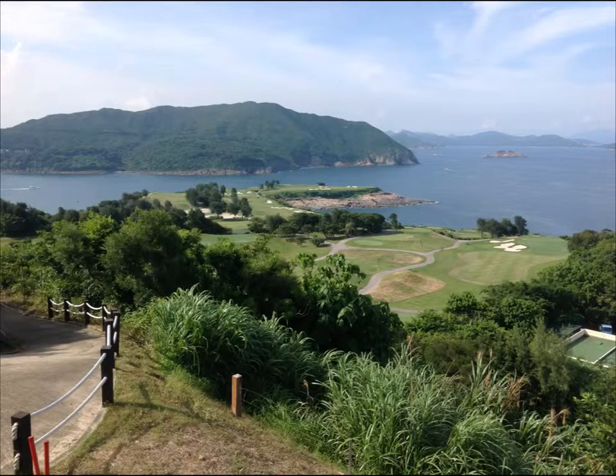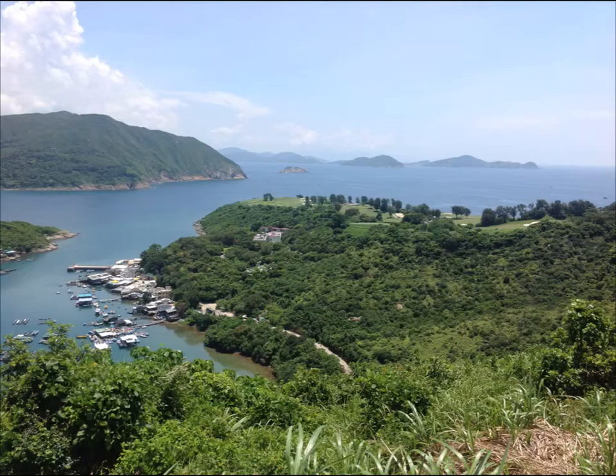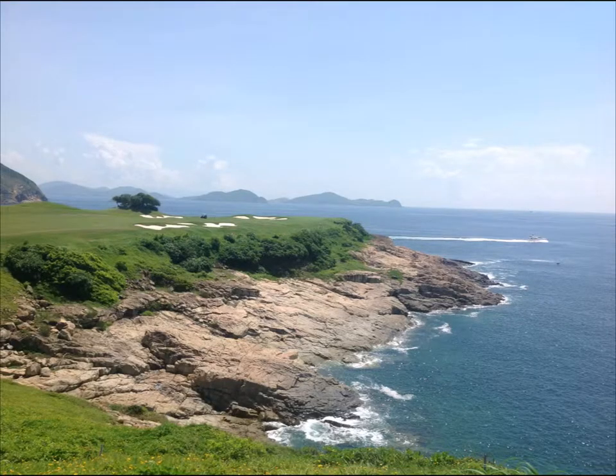The golf course I visited in Hong Kong was Clearwater Bay Golf Course. You can see from these pictures a very dramatic vista looking out over the Pacific Ocean, and in the background you can see Hong Kong. I believe on every hole on the golf course, you have a view of the ocean. It was pointed out to me by the golf course superintendent that should a typhoon hit this golf course, the water will actually splash up over and onto the fairway.